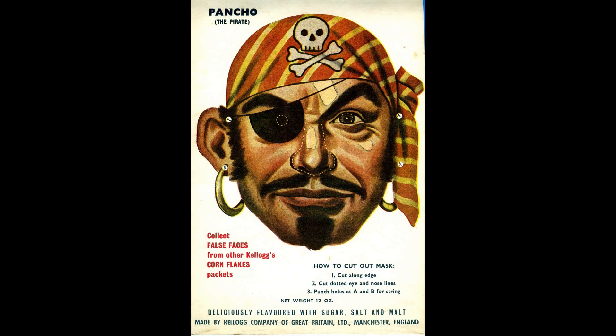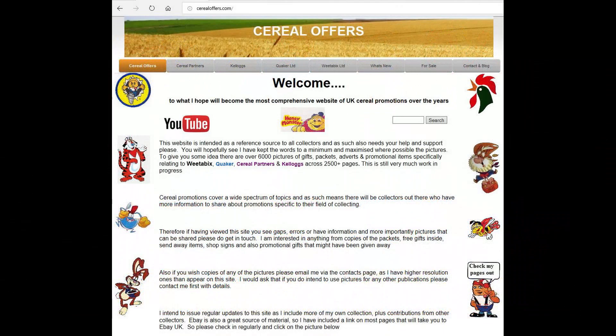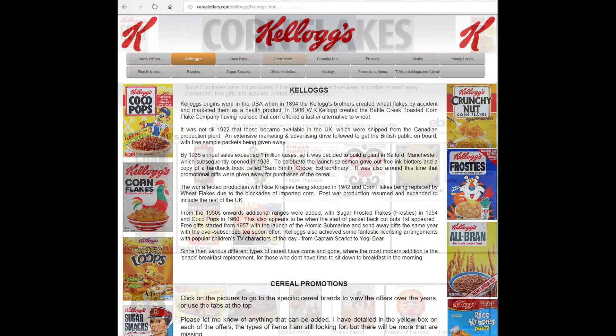So great offer this, and do check out some of the other face masks that have actually appeared. If you're interested in this and other cereal items then please subscribe to this channel, like and share it, or visit my website CerealOffers.com — click on Kellogg's and then Corn Flakes.